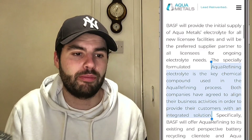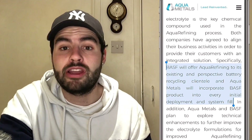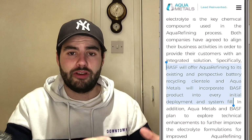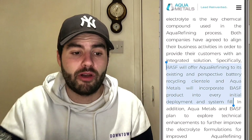So why do they need this? Electrolyte is the key chemical compound used in the aquarefining process. Both companies have agreed to align their business activities in order to provide their customers with an integrated solution, so they're both benefiting from this. BASF will offer aquarefining to its existing and prospective battery recycling customers, and Aquametals will incorporate BASF's product into every initial deployment and system fill. BASF gets more exposure to other companies, and Aquametals gets good contacts and products from BASF.